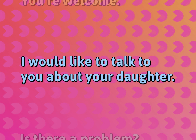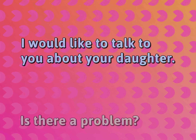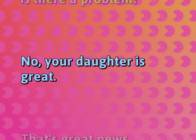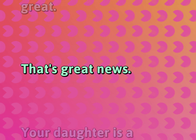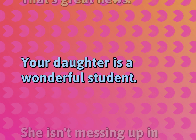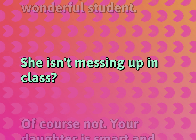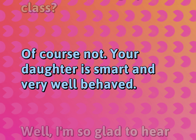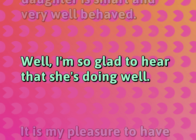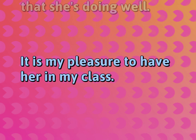I would like to talk to you about your daughter. Is there a problem? No, your daughter is great. That's great news. Your daughter is a wonderful student. She isn't messing up in class? Of course not. Your daughter is smart and very well behaved. I'm so glad to hear that she's doing well. It is my pleasure to have her in my class.